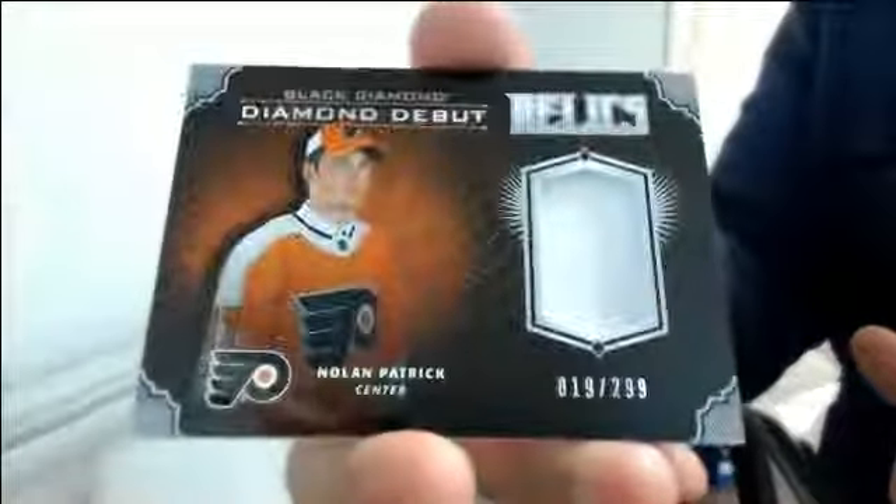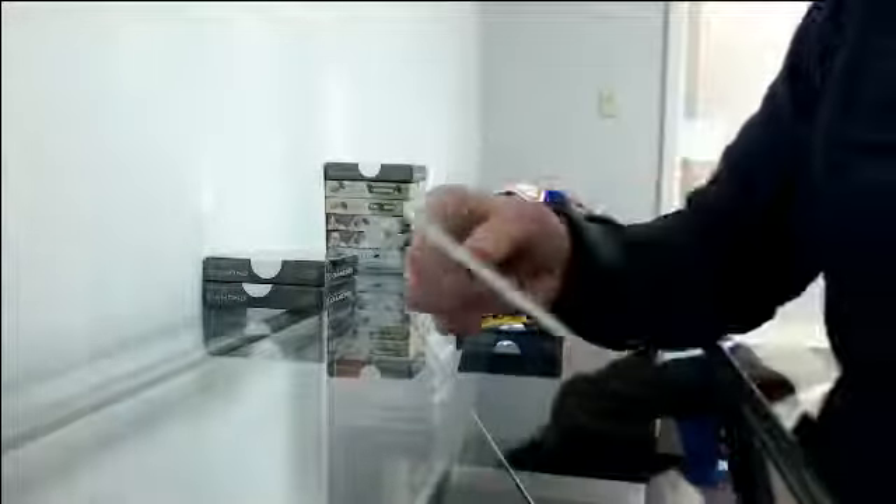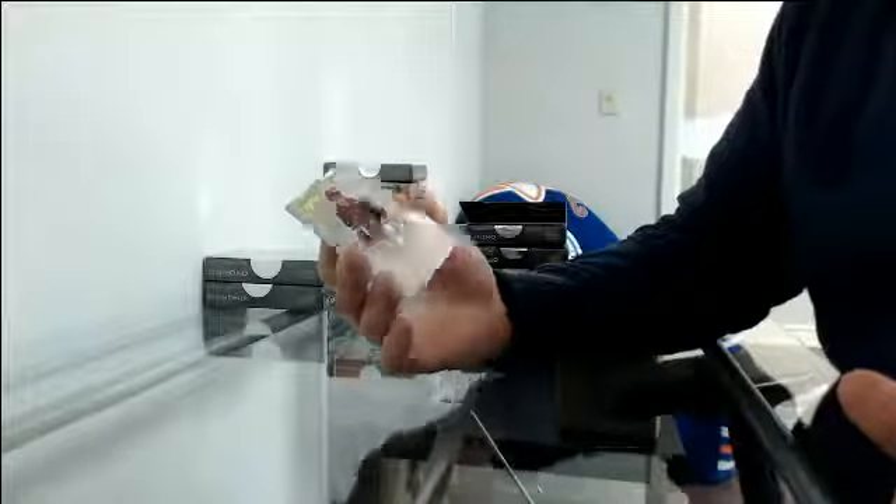Diamond Debut Relic Jersey, 19/299 for Philadelphia, Nolan Patrick. And another Championship Rings, going to Pittsburgh, Evgeni Malkin. Exquisite Rookies, 57/199 going to Arizona, Clayton Keller.